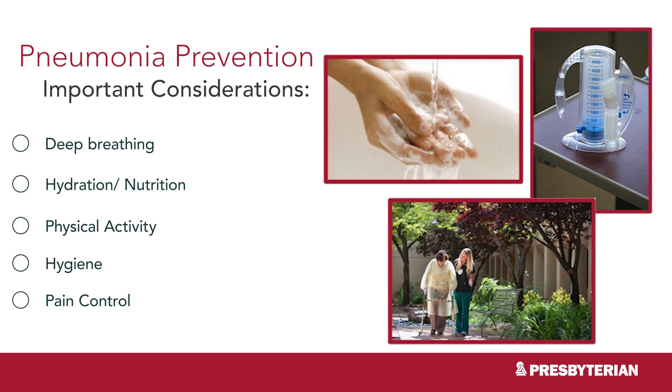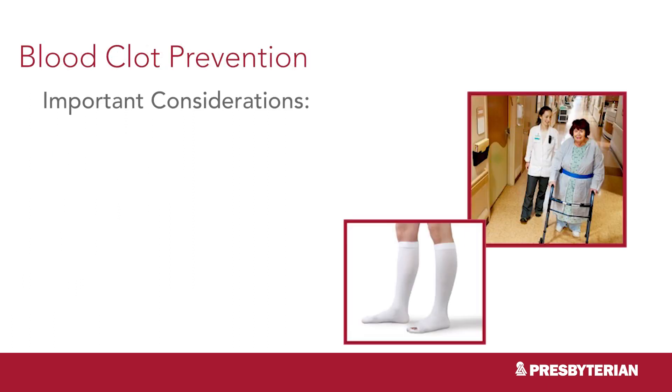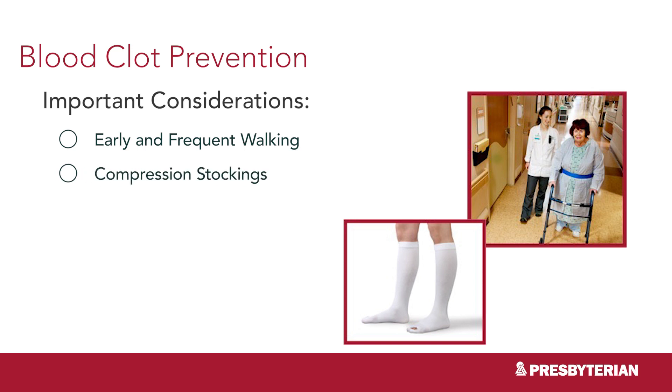Getting out of bed and moving helps to prevent pneumonia, and adequate pain control helps with that. Early and frequent walking also helps prevent blood clots. Physical therapy will try to get you up to walk on the day of your surgery; if you're not ready, you will sit up at the edge of the bed. Compression stockings, also called TED hose, will be provided by the nurses and are usually worn during the day for 28 days or as directed by your surgeon — you should take them off at night. Your surgeon will also order anticoagulants after surgery; take them as directed. Ask your doctor if and when you can resume taking NSAIDs.